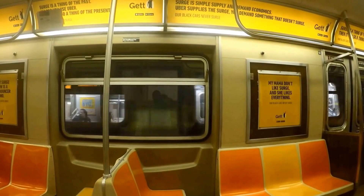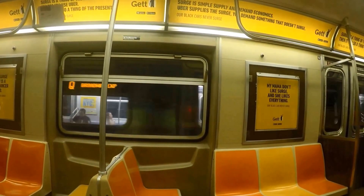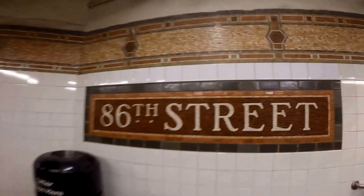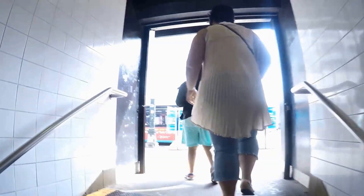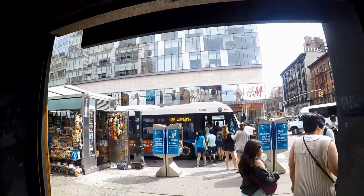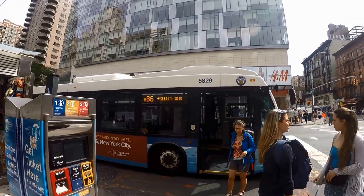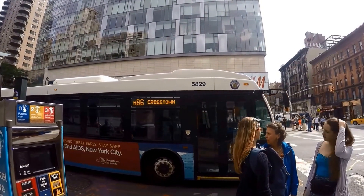The MetroCard is a reloadable card used to pay for rides on the New York City subway, New York City transit buses, the MTA bus, Nassau Inner County Express system, PABT, Roosevelt Island tramway, AirTrain JFK, and Westchester's bus line system. The MetroCard offers a slight discount on fares. If you plan to be in New York City for more than four days, then get a seven-day unlimited MetroCard.